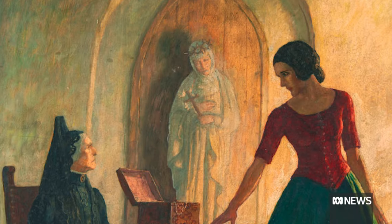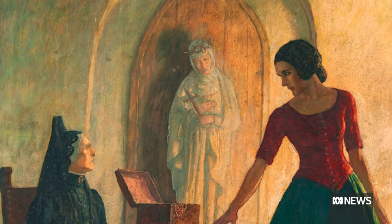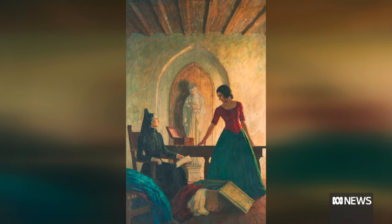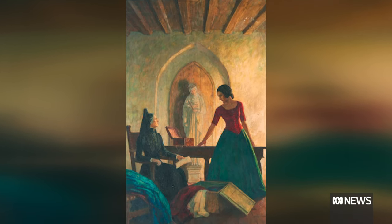N.C. Wyeth was the patriarch of a family of artists, notably his son Andrew Wyeth and his grandson Jamie Wyeth, who is still living today — very famous American artists. She then realized what value it could have and thought it might not be the best idea to just keep it at her house without having it properly cared for, so she started looking for a venue in which to sell it.